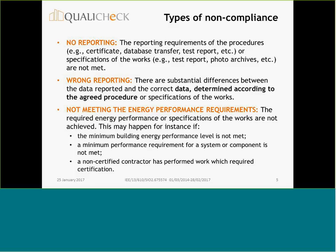It is important to have sanctions in case of non-compliance. What type of non-compliances have we identified? There are three types of non-compliance: no reporting, wrong reporting, and not meeting the energy performance requirements.